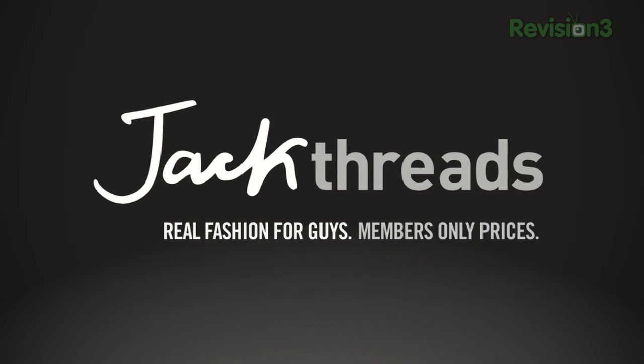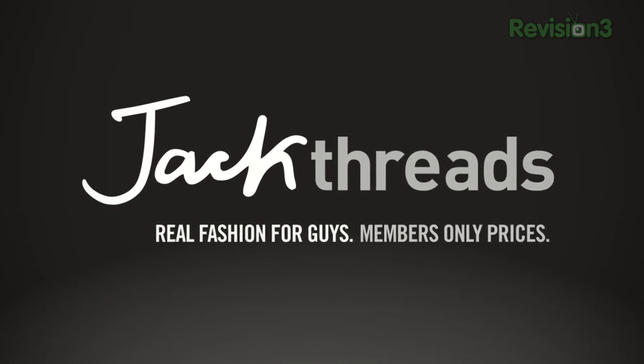This episode of What's the Apps is brought to you by Jackthreads. Well hello there folks, it's John Q here from TechnoBuffalo.